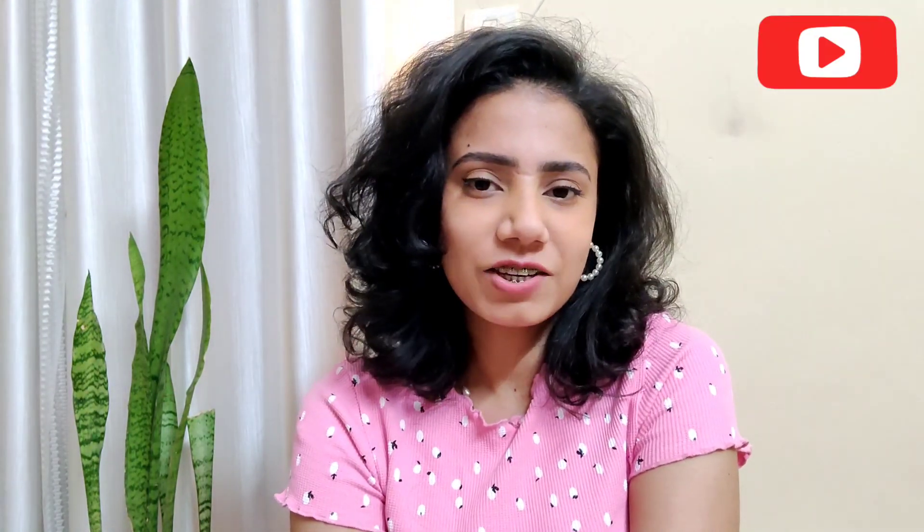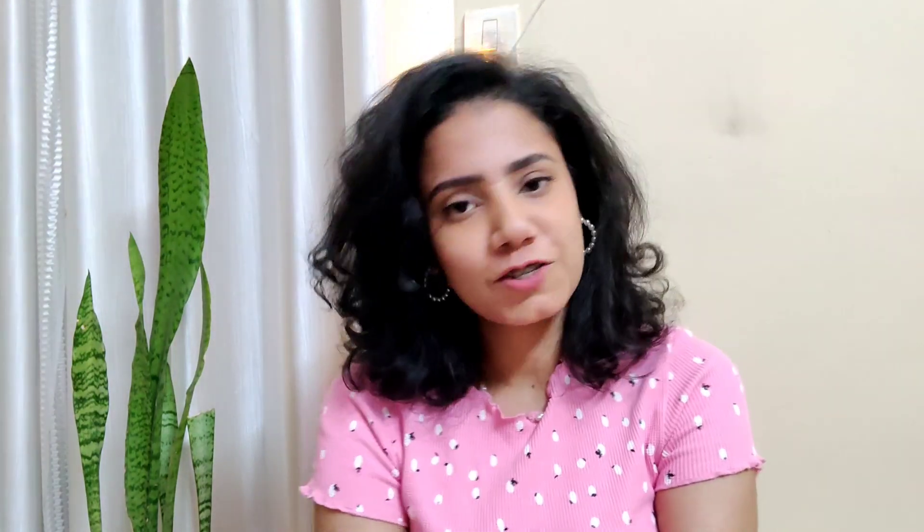That's it for the video! If you want to check out any of the products I've shown, the links will be in the description box. Let me know in the comments if you liked the video and want more of these. I'll meet you guys in my next video — bye!